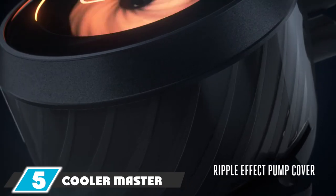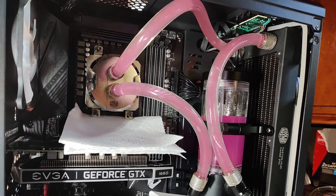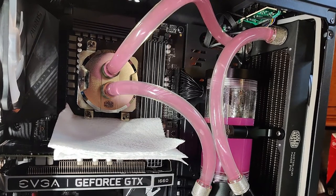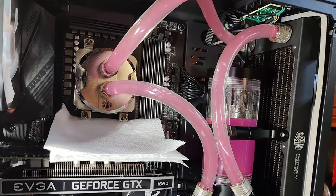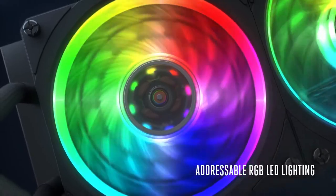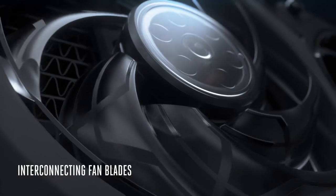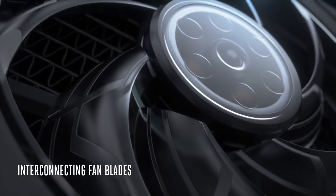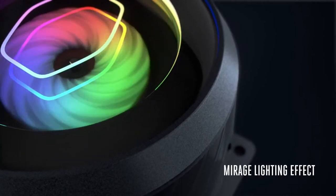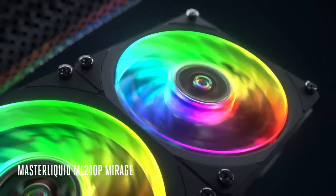The number five position is held by the Cooler Master MasterLiquid ML240R Mirage. Cooler Master is a leading brand in cooling solutions due to its high-end sophisticated cooling mechanisms. This model focuses on aesthetics and has been given the best RGB liquid CPU cooler award. The redesigned cap and larger infinity mirror ring LED adds to its beauty. The transparent pump design lets you see the impeller moving inside. Its design incorporates double tubing, giving it durability and a premium look.